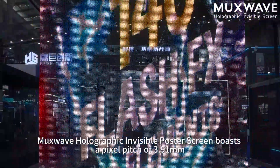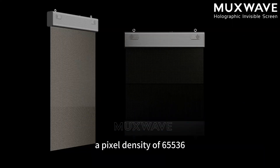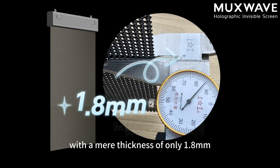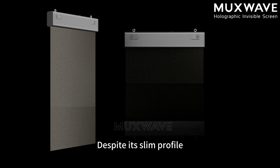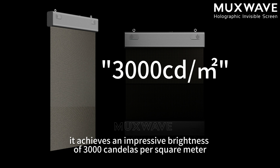Masway Holographic Invisible Postal Screen boasts a pixel pitch of 3.91 mm, a pixel density of 65,536 with a mirror thickness of only 1.8 mm. This light and slim product delivers an impressive brightness of 3,000 candelas per square meter.